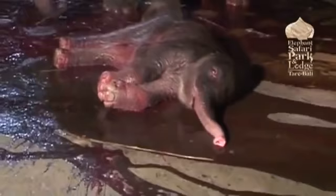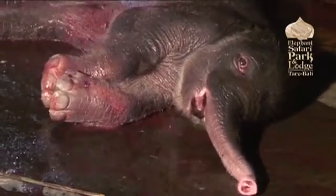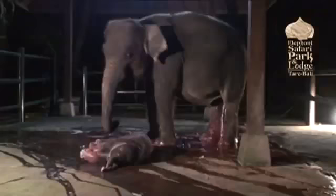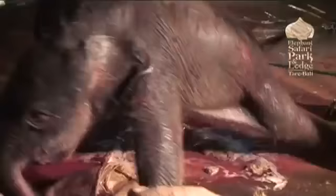She seems quite happy with herself now. Nikki is now checking her out to make sure everything's there. Now Nikki wants her on her feet. She knows that in the wild there will be predators around, but it's very important for her to be up on her feet and standing — as soon as she can stand, as soon as she's safe.